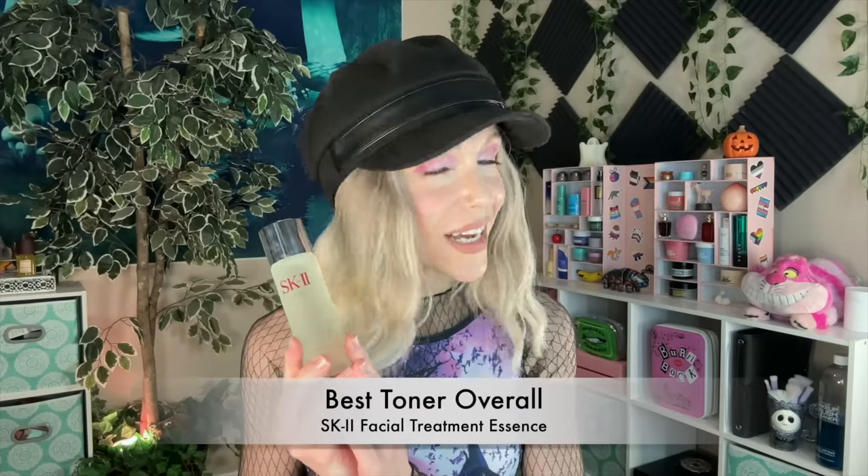We are coming to the end of this video. I have one more toner to share with you and this one I'm calling best overall. But first — this one is not inexpensive at all. And because of that, I really want to make sure to say I don't think all of you need this product. It is, in my opinion, obviously an excellent product, but you may not need it. So let's have an honest conversation about SK-II.